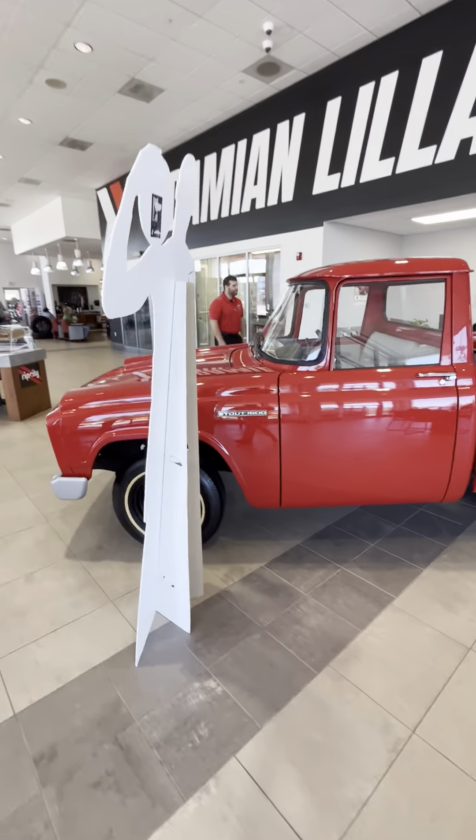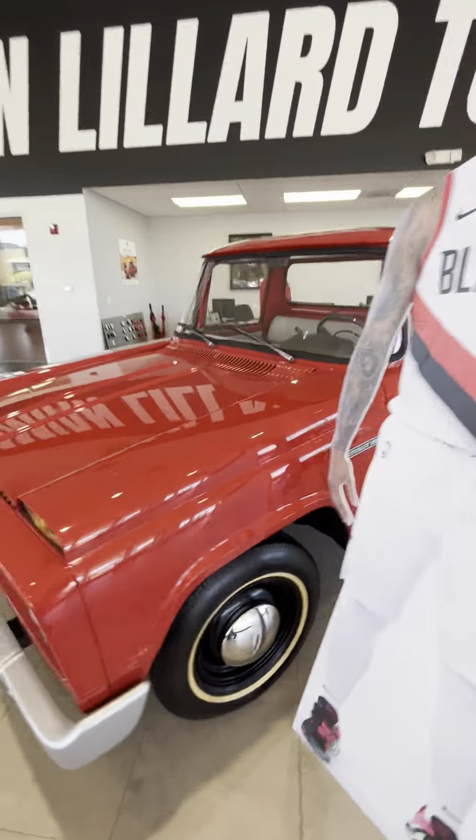At Damien Lillard Toyota in McMinnville. Some of the cool stuff they got inside here.